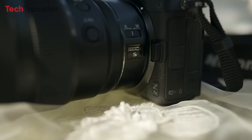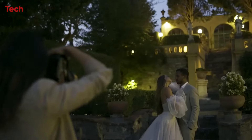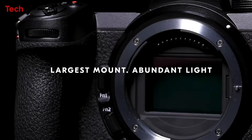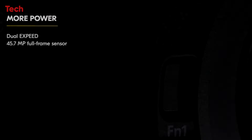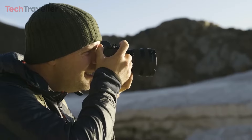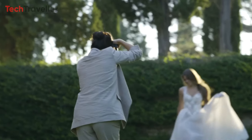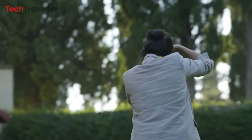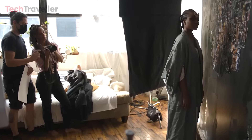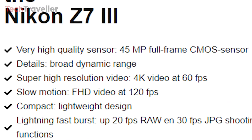The Nikon Z7 III boasts several remarkable specifications that make it a standout camera in its class. At the heart of its performance is a 45-megapixel full-frame CMOS sensor. This sensor delivers impressive image resolution and ensures a broad dynamic range, capturing intricate details with exceptional clarity. In the realm of videography, the Z7 III excels with super-high-resolution capabilities, supporting 4K video at 60 frames per second.